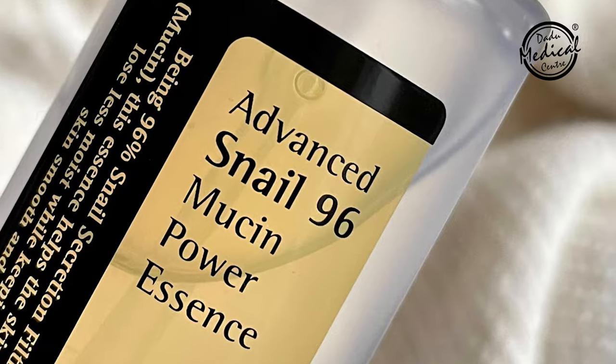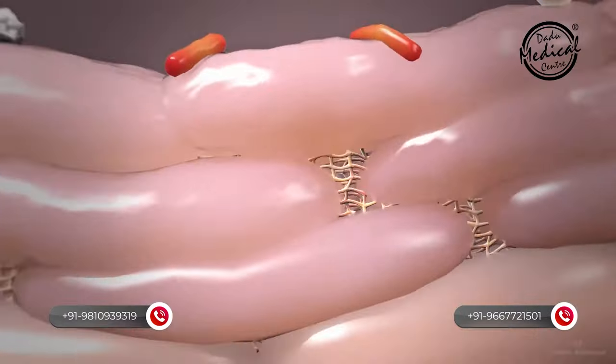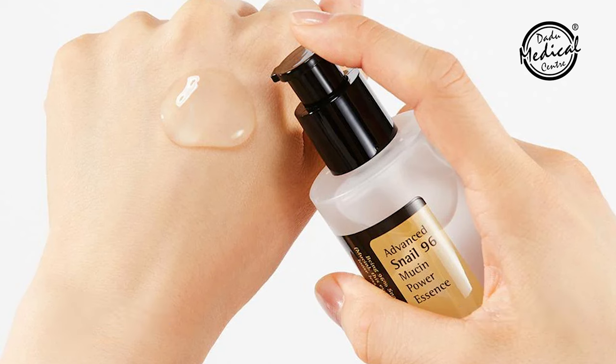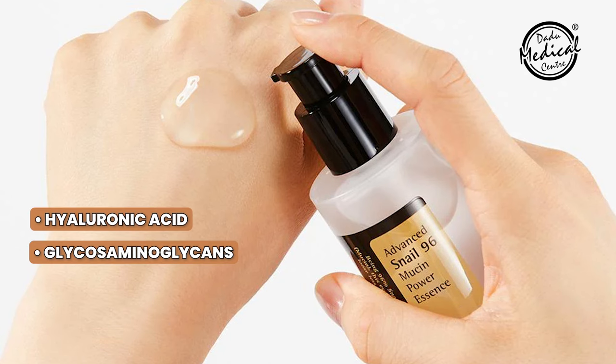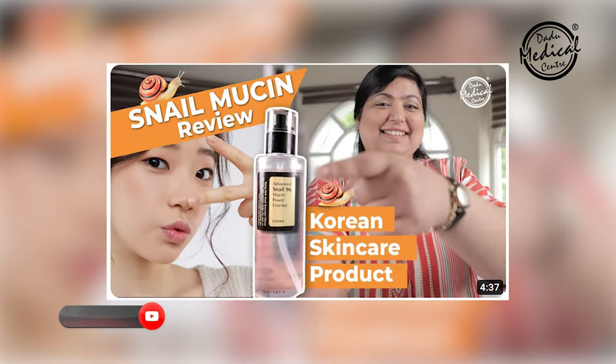But if you want products that have all the ingredients found in snail mucin, or at least give results like snail mucin — hydrating, moisturizing, barrier repair, and healing — then hyaluronic acid is a great option, because snail mucin itself contains hyaluronic acid. It also contains glycosaminoglycans, proteoglycans, and amino acids, which are very good for our skin.